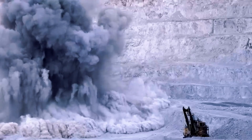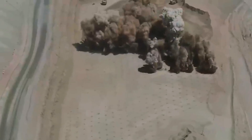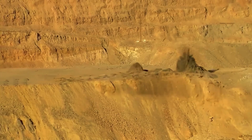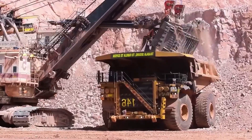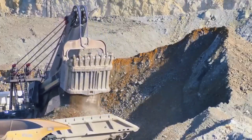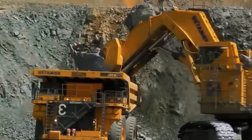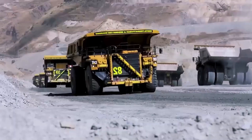Every explosion is timed to break the rock efficiently without chaos or excessive dust. Once the area is secure — after checking gases and stability — giant shovels move in, lifting tonnes of rock in a single scoop and loading it into haul trucks capable of carrying up to 400 tonnes, about the weight of 300 cars. To produce one tonne of copper, about 200 tonnes of rock must be moved, because the ore contains less than 0.5% copper. All of this is coordinated from a control centre using GPS and cameras to monitor every truck and shovel in real time.